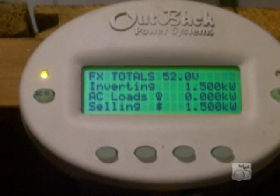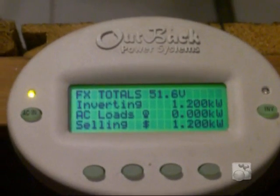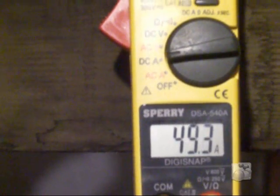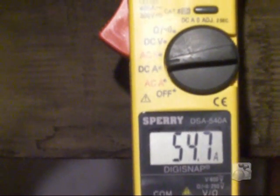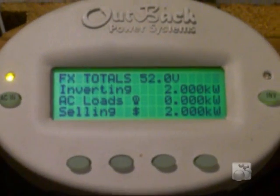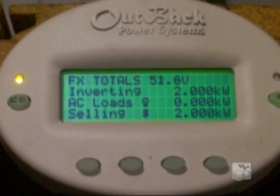We're using the Outback inverter with the head on it so we can actually see what it's producing. I also have an amp meter that shows the unit is having peaks here of 54 amps, which is about 2.2 to 2.3KW. So it's actually putting out very, very well today.